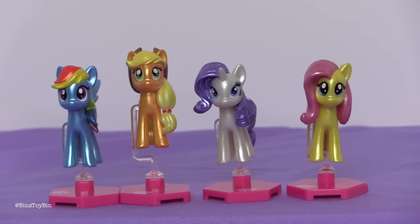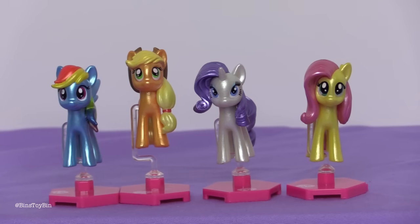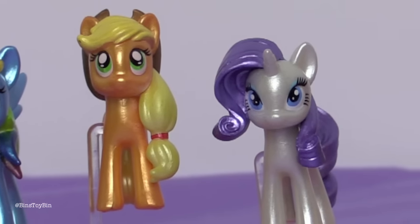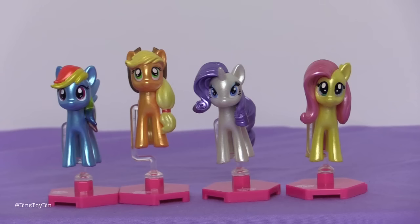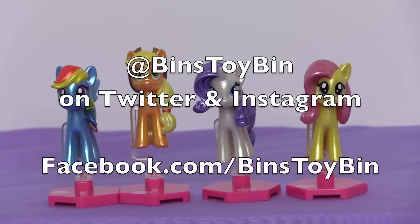Out of the ones we got today, which one was your favorite? Rainbow Dash. I do like that Applejack has her hat. I do like the metallic finish — it makes them look very cool. That seems to be the big thing this year: metallic, or pearlized, which is what they were calling it at Toy Fair. Let us know down in the comments which one was your favorite. If you like this video, be sure to subscribe to our channel, like and comment, and follow us on Instagram, Facebook, and Twitter. We'll see you next time everybody — bye!